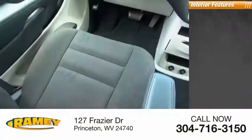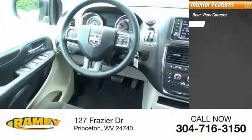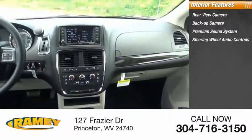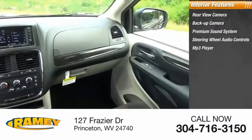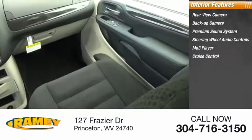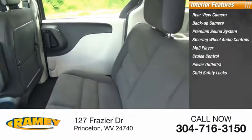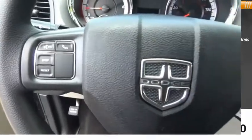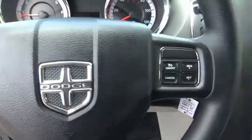Inside you'll find a rear view camera, back up camera, premium sound system, steering wheel audio controls, MP3 player, cruise control, power outlets, child safety locks, power door locks, and power windows.